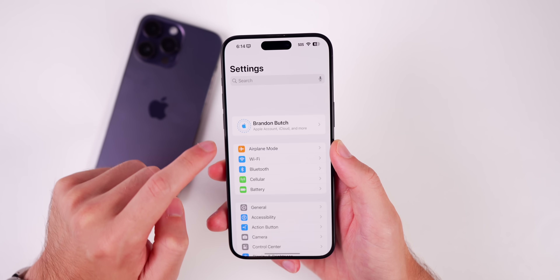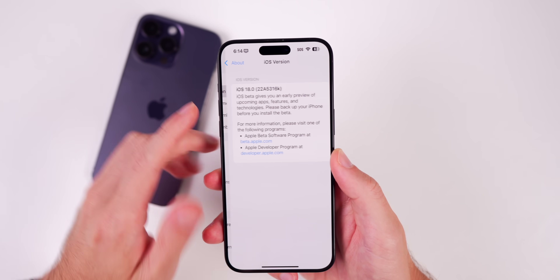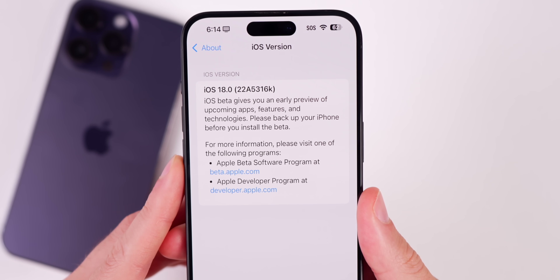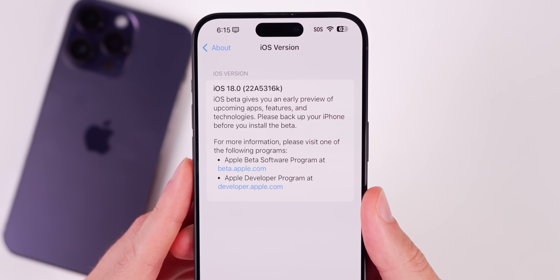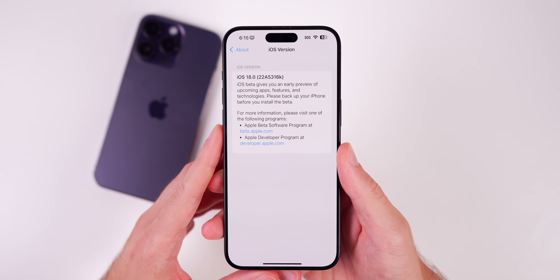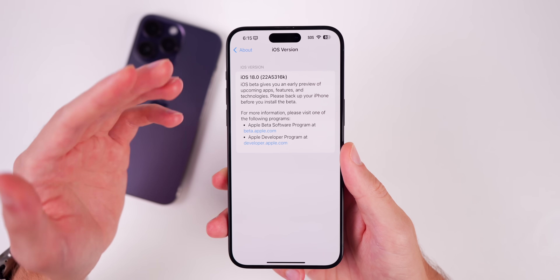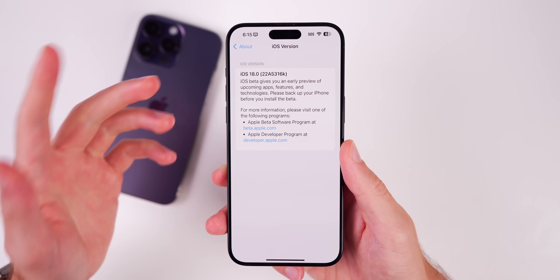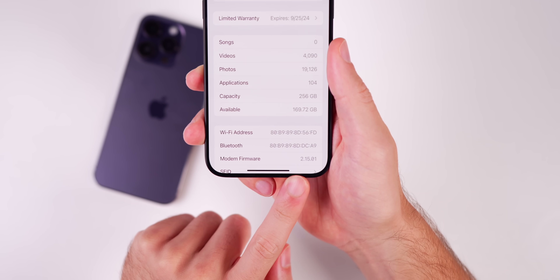Let's check out the new build number for this re-release of beta 4. Going to Settings > General > About, we can see the new build number is 22A5316K. We went from a 'J' at the end of the build number for the original beta 4 to a 'K' for this re-release. I would expect that to be the same build number as the upcoming public beta, which we should see early next week.